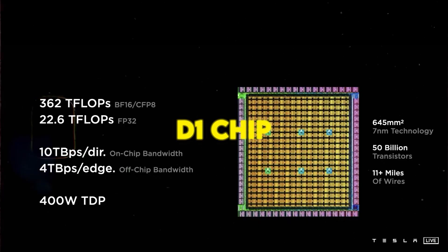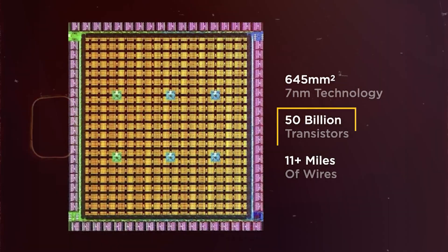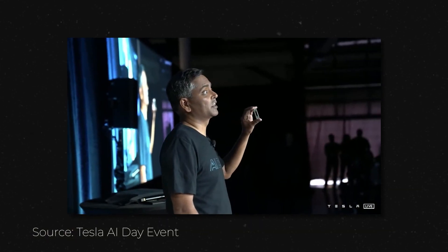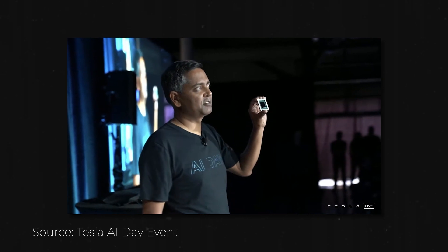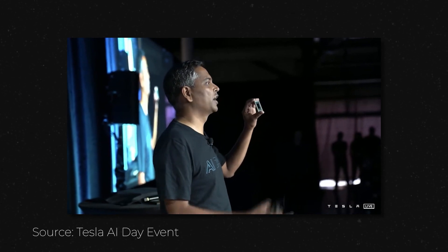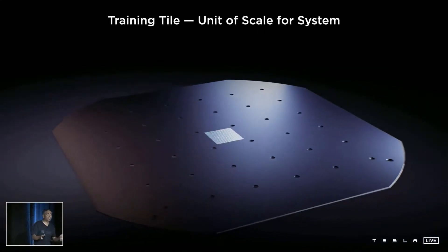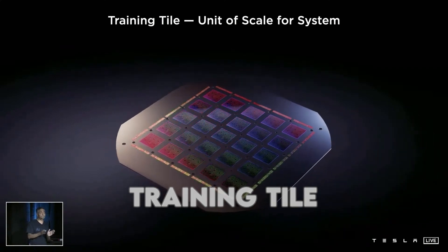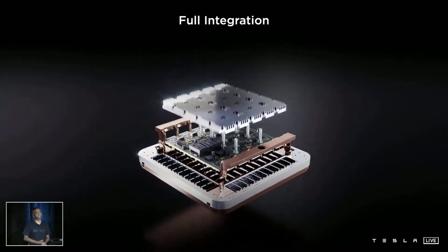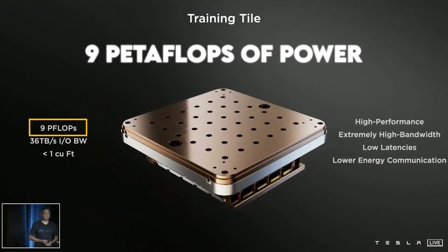It all starts with Tesla's D1 chip. This chip is tiny but mighty, boasting 50 billion transistors — GPU-level compute with CPU-level flexibility and twice the network chip-level I/O bandwidth. Now imagine this chip as a building block. When you connect multiple D1 chips, you get what's called a training tile. Six of these chips fit together in a hexagon shape on a circuit board, and this setup can deliver nine petaflops of power.